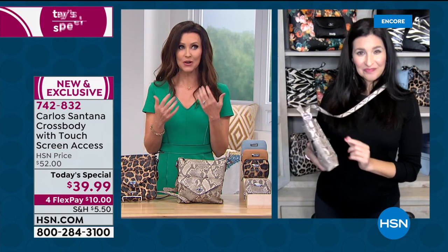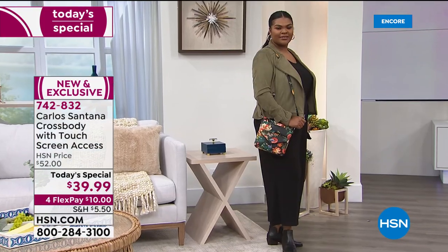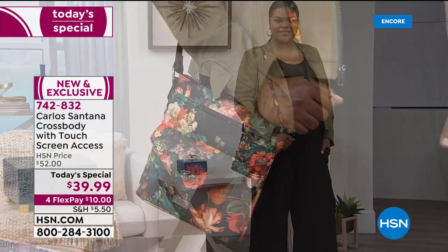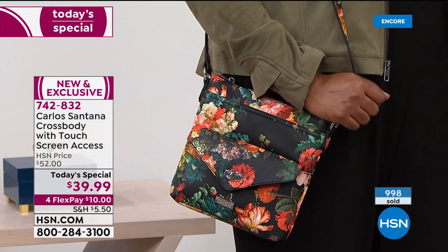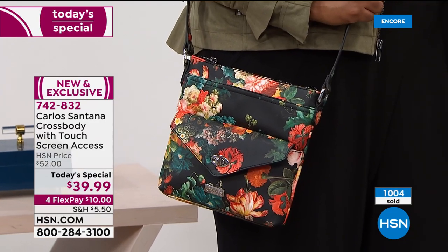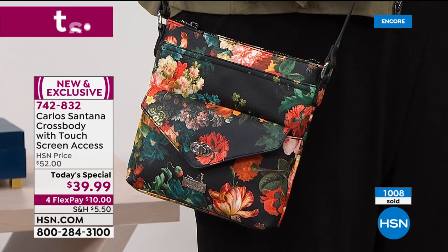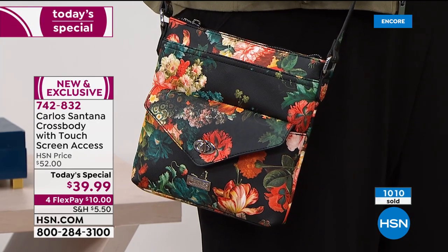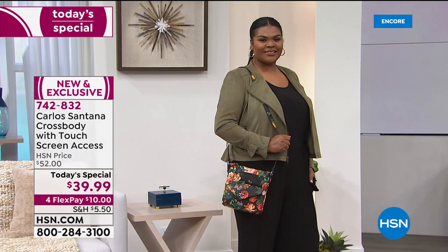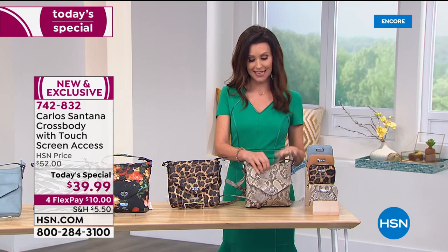We're super excited to do that for Carlos's 20th anniversary. Nearing the one-year anniversary of Carlos by Carlos Santana here at HSN, it is one of the fastest growing brands in popularity. Already over a thousand have been spoken for — in about 15 minutes. That's the black floral. It's ten dollars to get home — each one has its own personality, so a case could be made to get a few different ones.